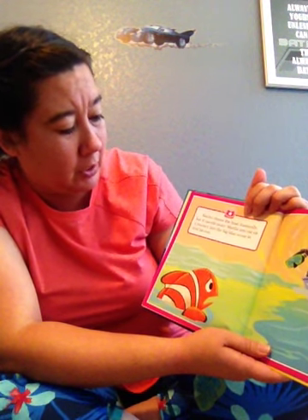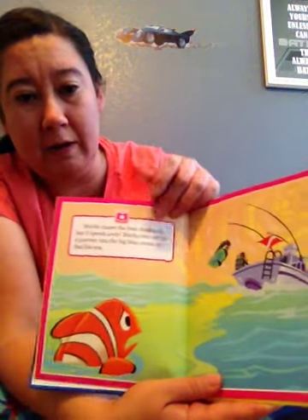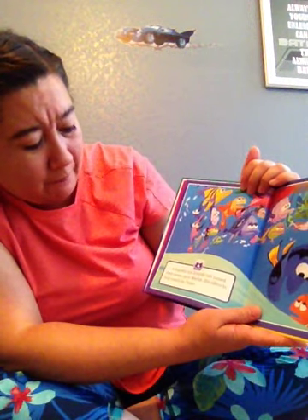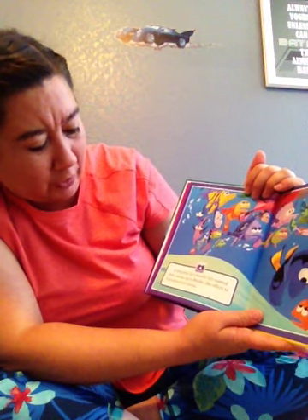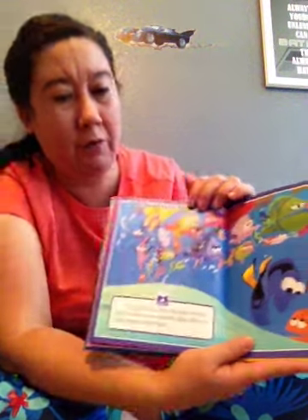Marlon sets out on a journey into the big blue ocean to find his son. A forgetful but friendly fish named Dory swims up to Marlon. She offers to help search for Nemo.